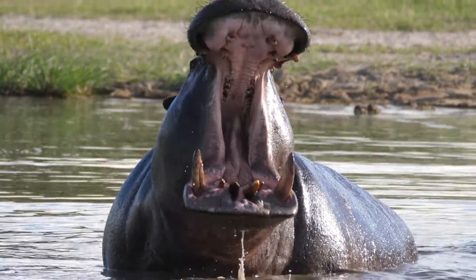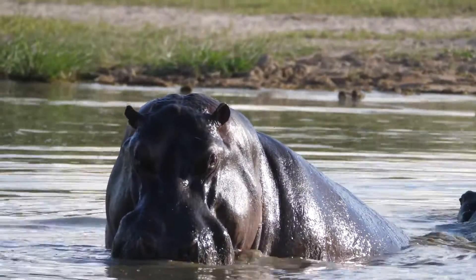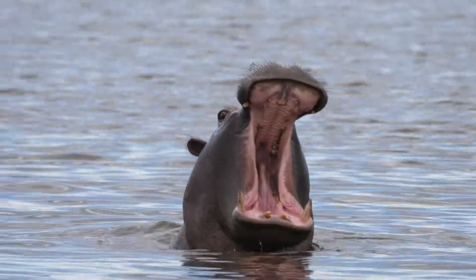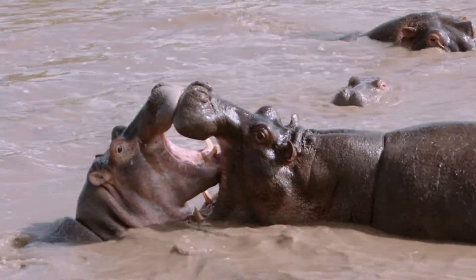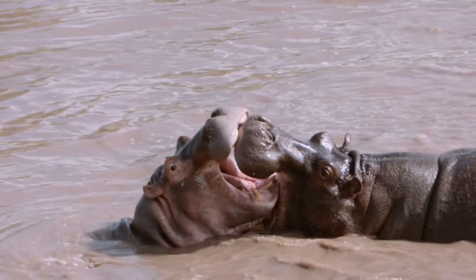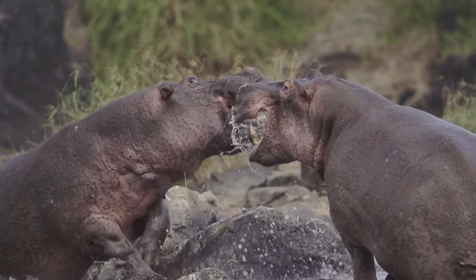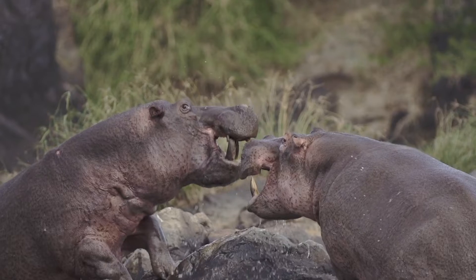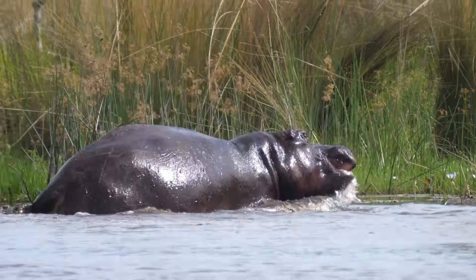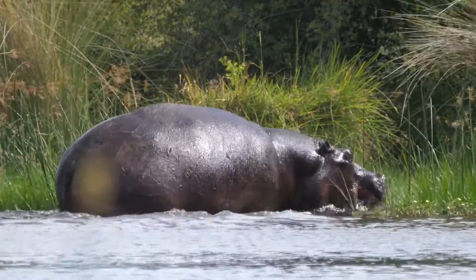Hippos have impressive canine teeth and tusks, which can grow up to 50 centimetres — 20 inches — long. These large teeth serve several purposes. First, they are used for defence against predators and in establishing dominance among other hippos. Male hippos often use their tusks in fights to assert their territory and access to females. The tusks are also used for digging and uprooting aquatic plants, which form a part of their diet.